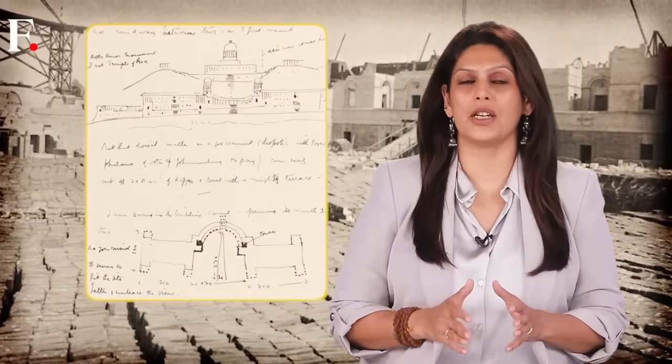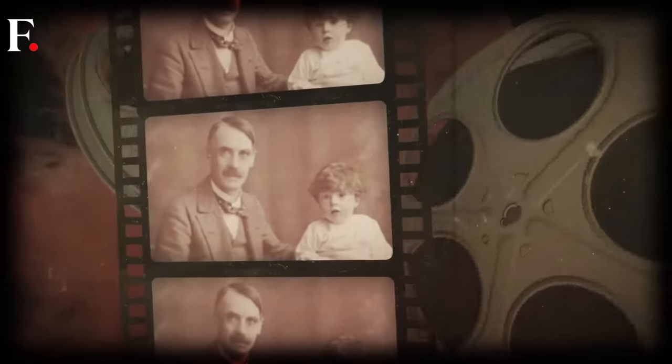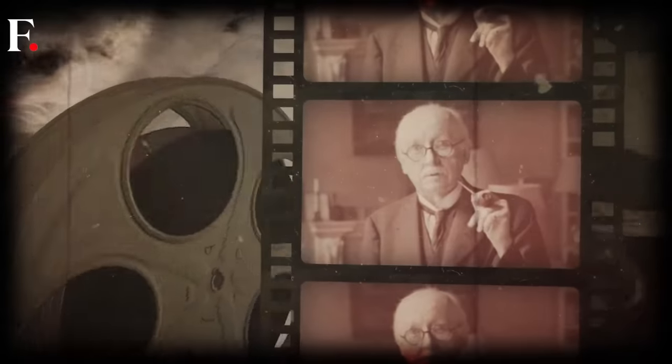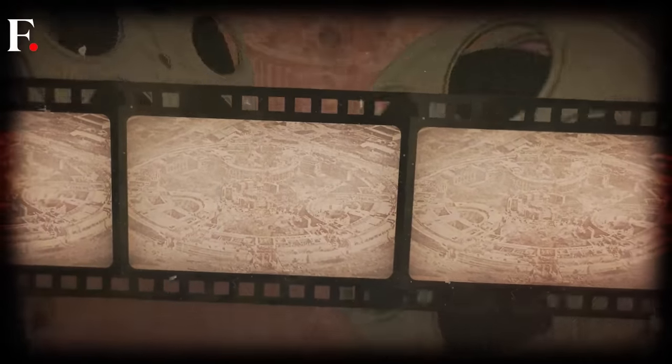Baker and Lutyens got cracking again but had different ideas. Baker wanted a triangular design; Lutyens wanted a circular one. No spoilers — it is clear that Lutyens won that battle. He also argued about the location: Baker wanted it away from Raisina Hill, Lutyens wanted the current location. Again, Lutyens won. These arguments tested their friendship and things nearly broke down, but in the end the plan was set: the Parliament would be circular, with 144 pillars all around.